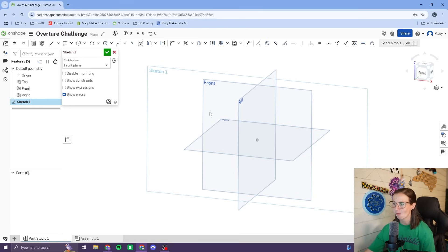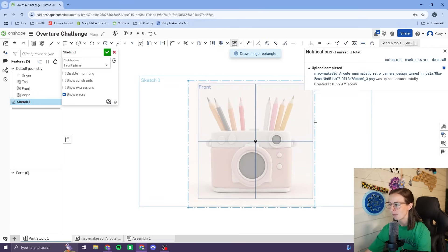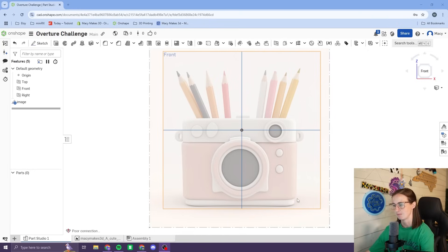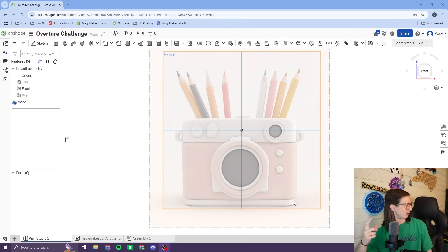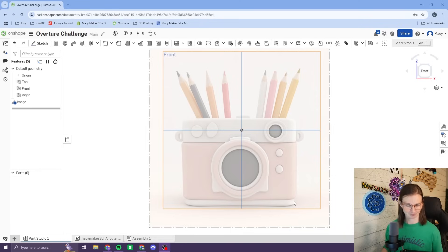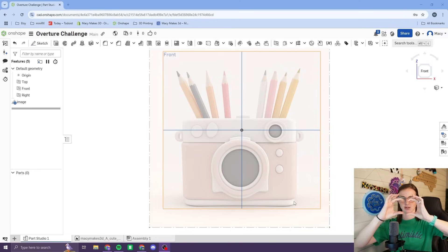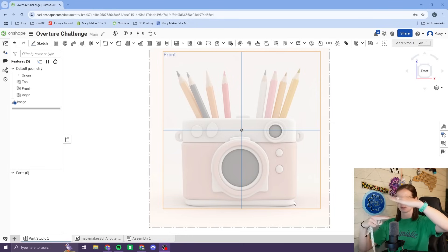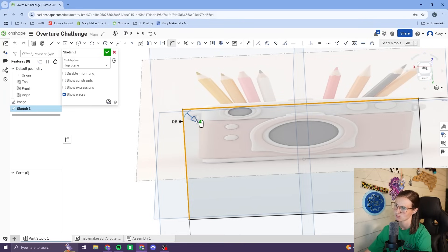Once I had a reference image, I headed over to Onshape and got right to work. I started by brainstorming the size of the box. I'm going to get some paper — I'm imagining a shape like this, maybe. I don't have any fancy tools, sometimes I even just use a ruler. Once I had a good sketch, it was time to begin.